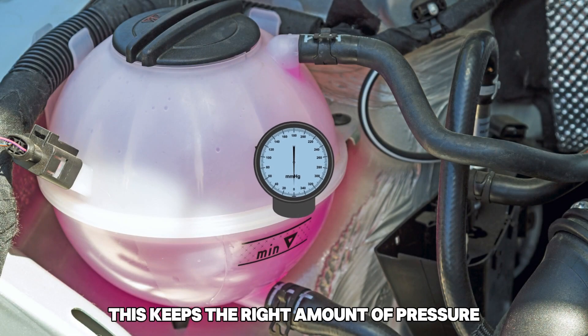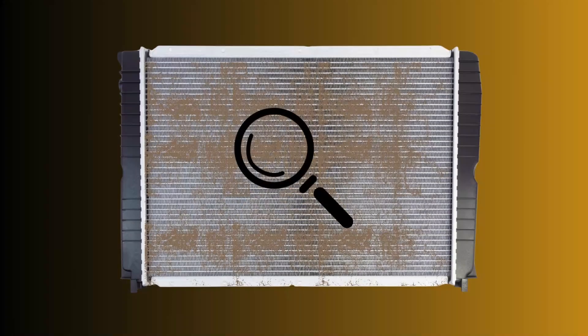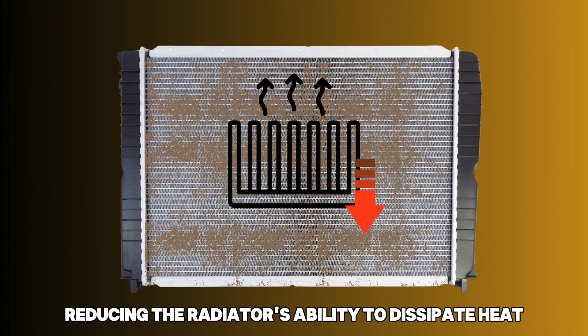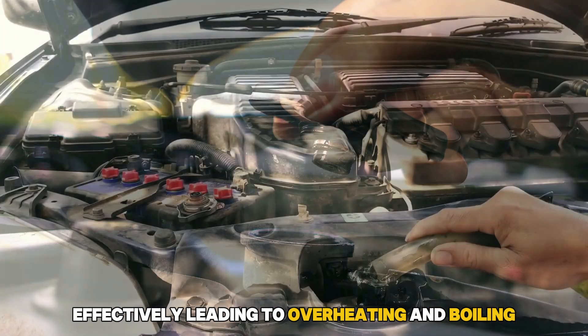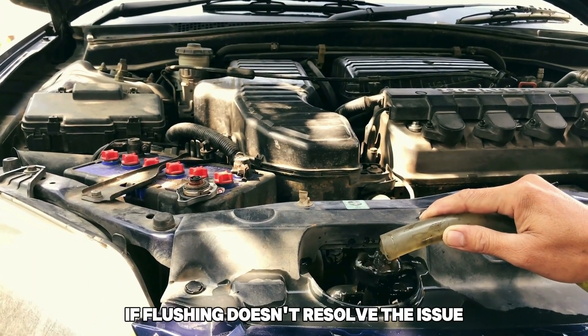4. Blocked Radiator: This keeps the right amount of pressure and helps stop boiling. A blocked or clogged radiator impedes coolant flow, reducing the radiator's ability to dissipate heat effectively, leading to overheating and boiling. Have the radiator flushed to clear any obstructions.